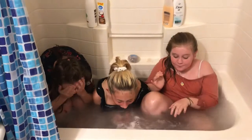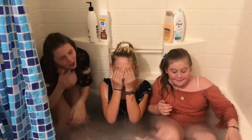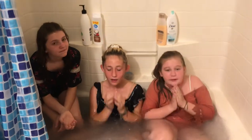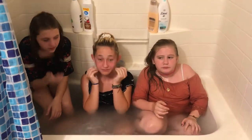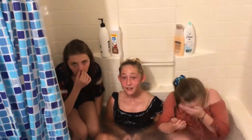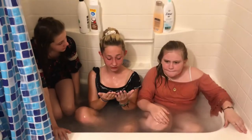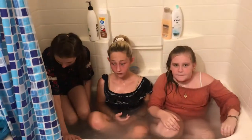It's refreshing. What does it smell like? It smells like apples. It should smell like cucumber, aloe, and peppermint. Do your faces feel good? Yeah, yeah.